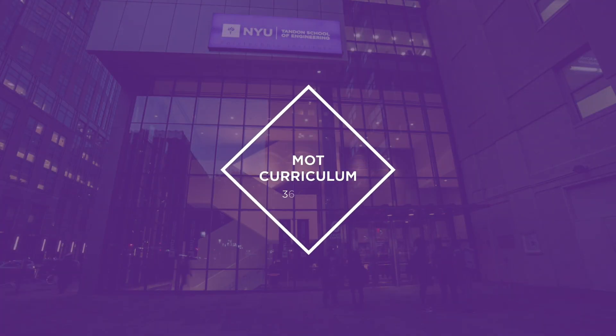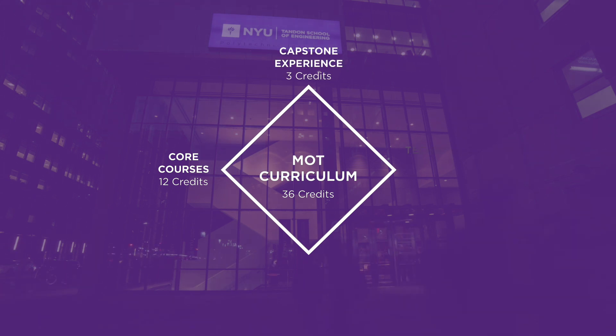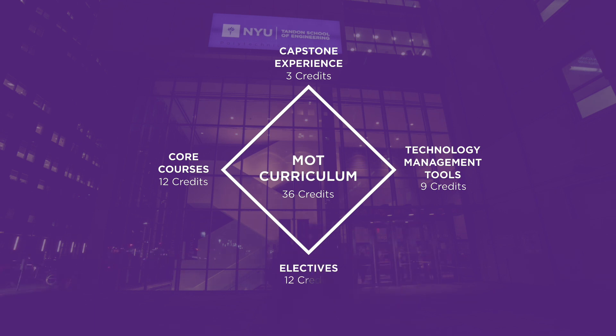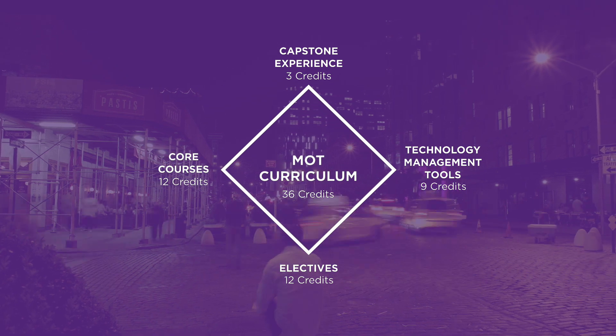The program consists of 36 credits. The core courses are there to build you the basic understandings of business concepts and develop your vocabulary. The elective courses are those that students use to self-customize their curriculum based on their own goals and interests.